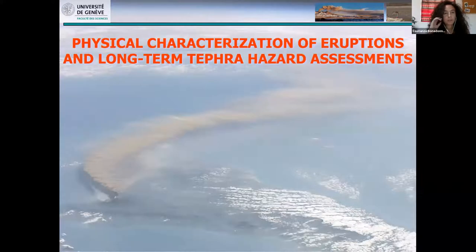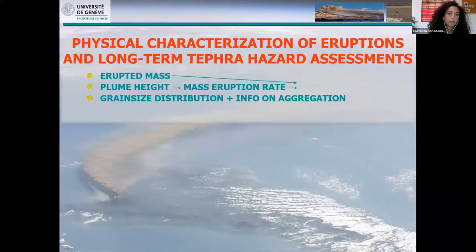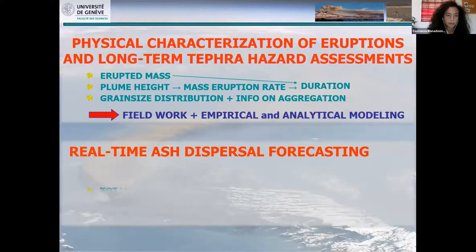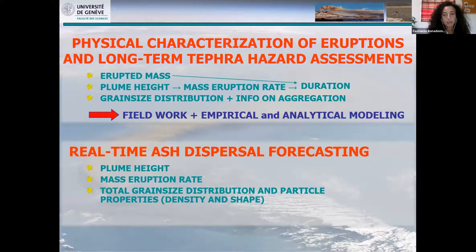The key eruptive source parameters needed for characterization of explosive eruptions and long-term hazard assessments are: erupted mass and plume height, from which we can derive mass eruption rate and duration, and information on grain size and aggregation when available. All this can be determined based on a combination of fieldwork and empirical-analytical modeling. For real-time ash dispersal forecasting, we need more or less the same eruptive source parameters, but given the real-time requirement, determination is mostly based on physical monitoring.